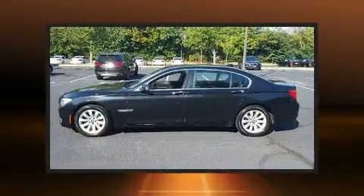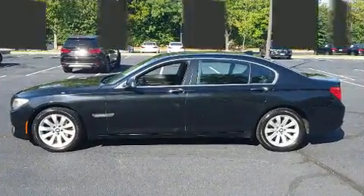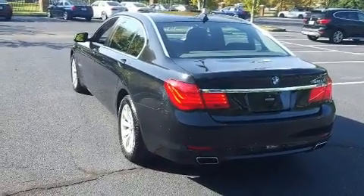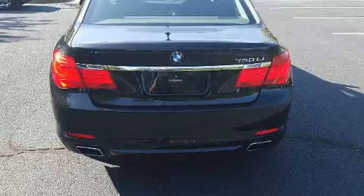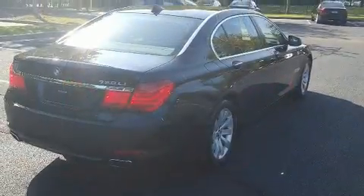A 4.4-liter V8 engine pairs with a sophisticated six-speed automatic transmission, and load-leveling rear suspension maintains a comfortable ride. Turbocharger technology provides forced air induction, enhancing performance while preserving fuel economy.